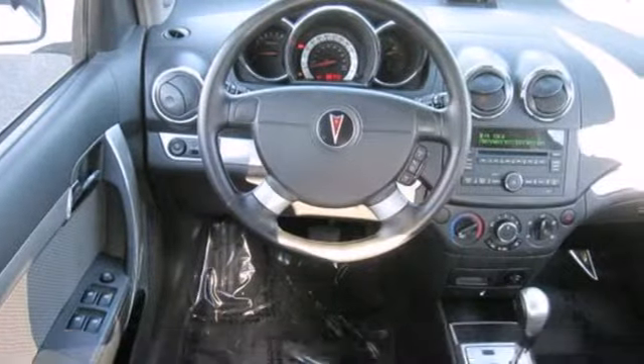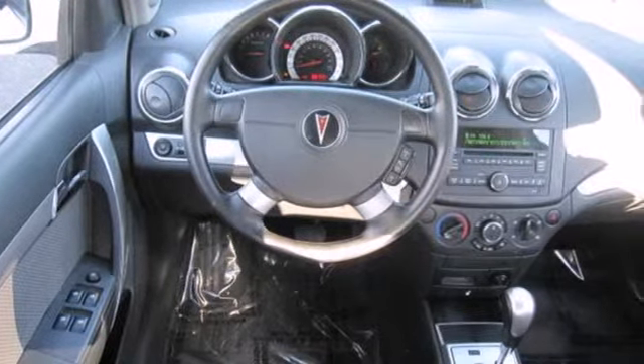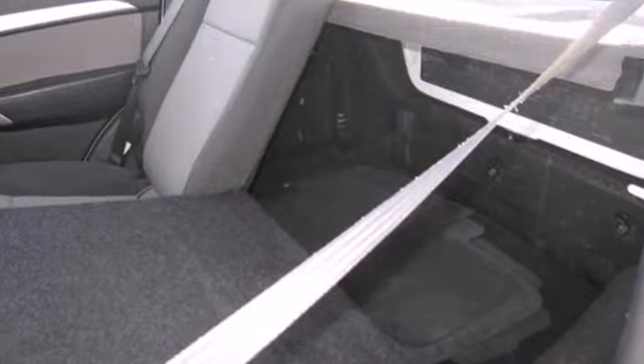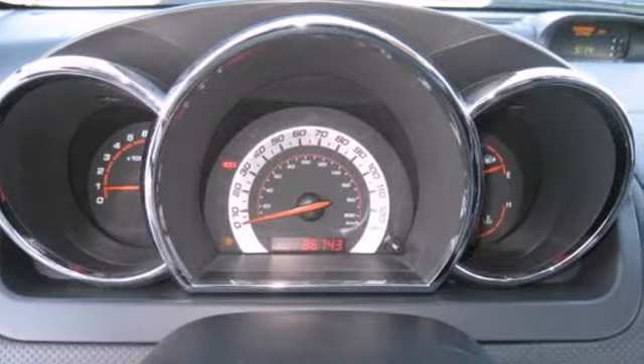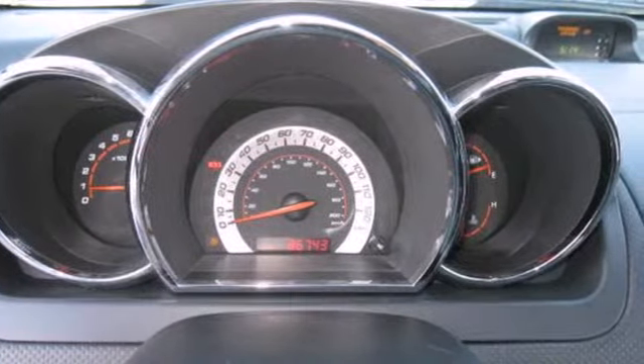It comes nicely equipped with a CD player, air conditioning, and dual front and side impact airbags. Plus the 60-40 split folding rear seat folds down, opening up to 42 cubic feet of storage space.